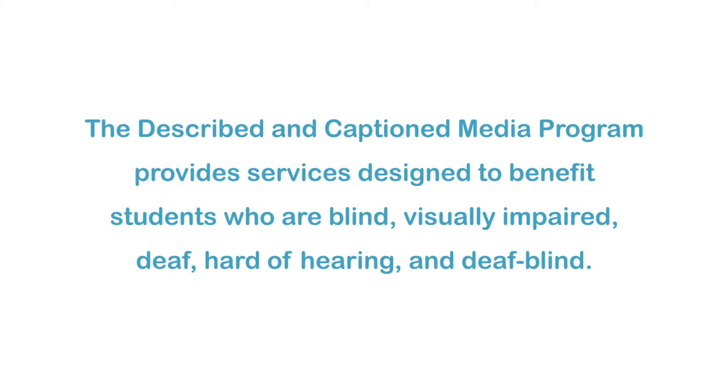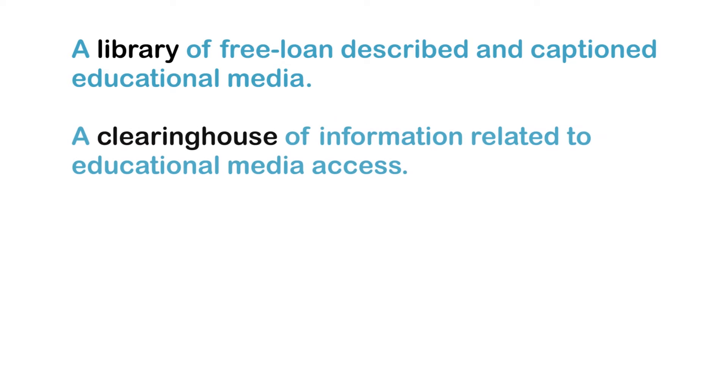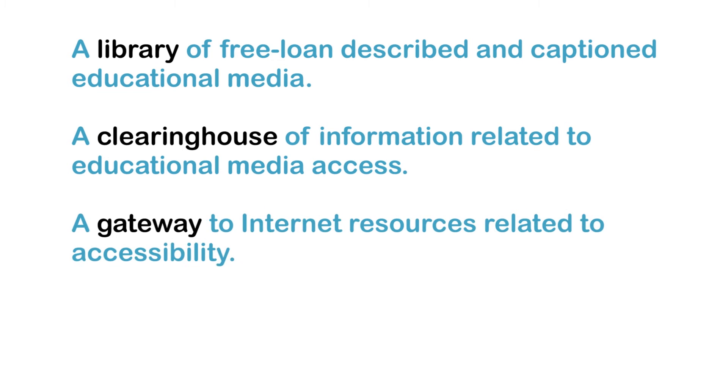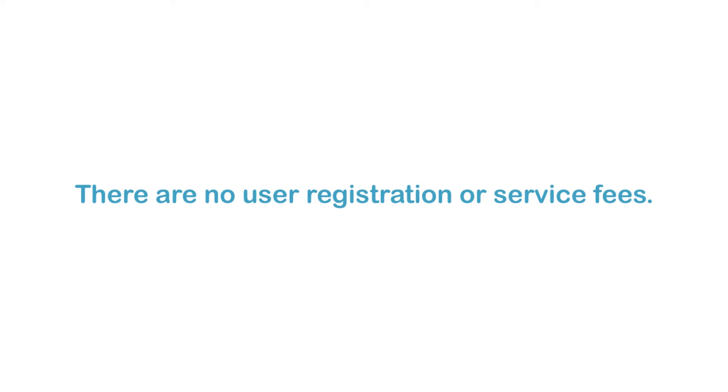The Described and Captioned Media Program provides services designed to benefit students who are blind, visually impaired, deaf, hard of hearing, and deafblind. These services include a library of free loan described and captioned educational media, a clearinghouse of information related to educational media access, a gateway to internet resources related to accessibility, and a set of guidelines for adding descriptions and captions to media. There are no user registration or service fees.